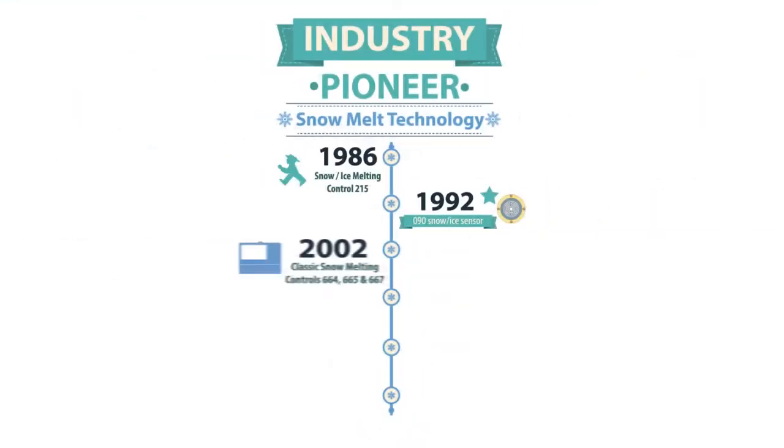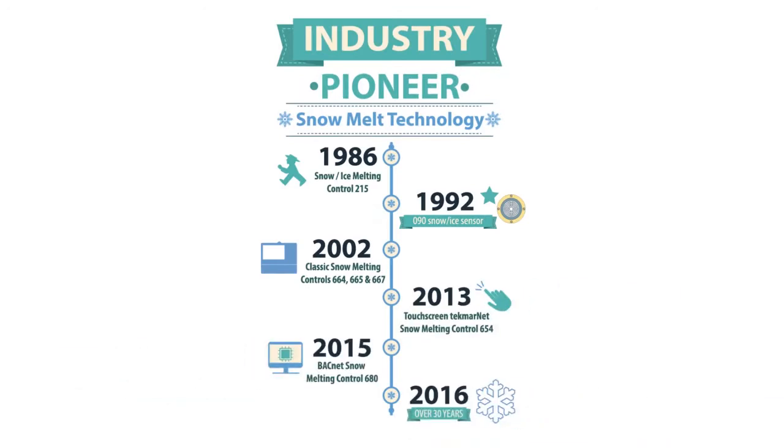Providing customer satisfaction since 1874, Watts offers top quality solutions from the snow melting technology pioneers. To learn more, visit our website or check out the other videos in our snow melting series.